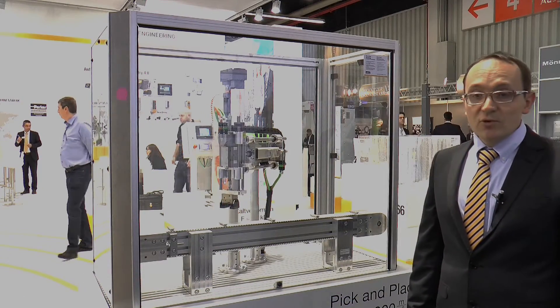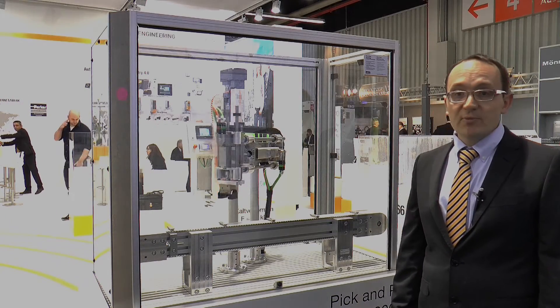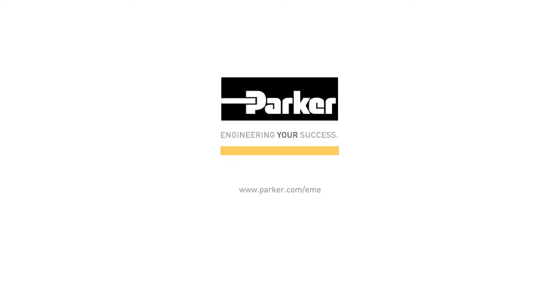From my point of view, that's all for today. Thank you for your attention and goodbye — stay tuned for new Parker products. Parker: a strong partner for motion and control technology components, systems and solutions.